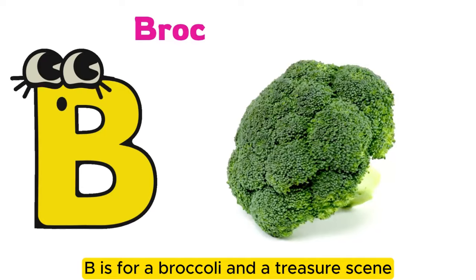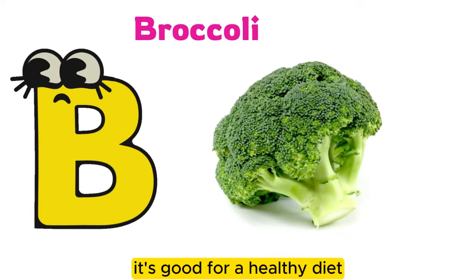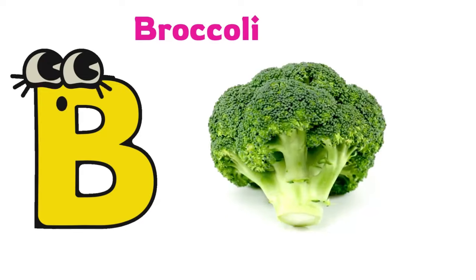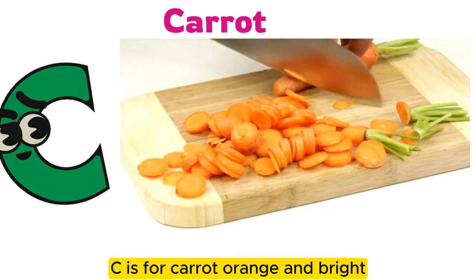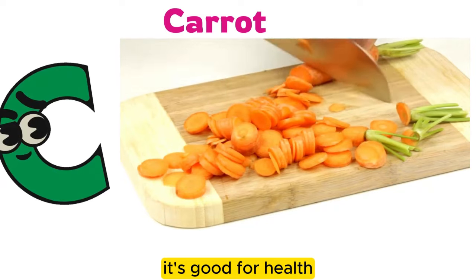B is for broccoli. It's good for a healthy diet. C is for carrot, orange and bright. It's good for health.